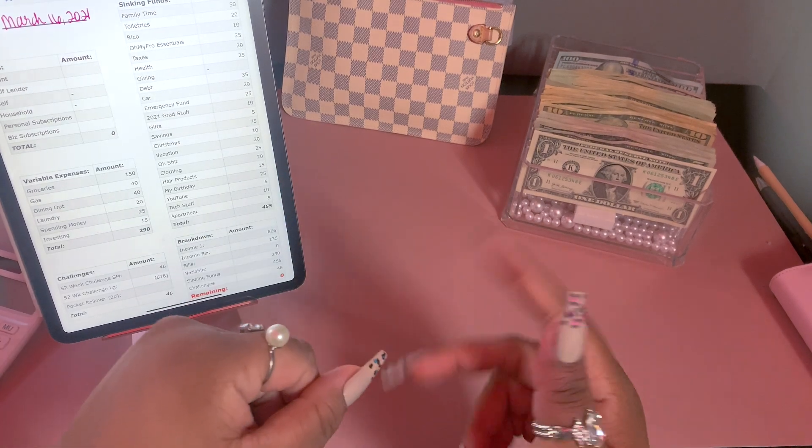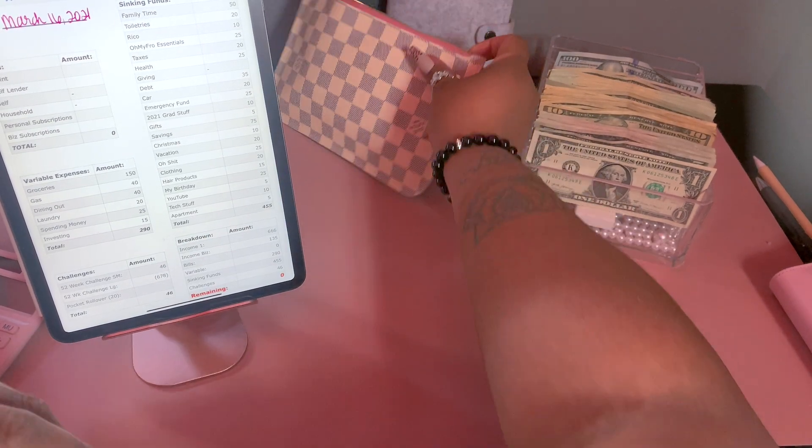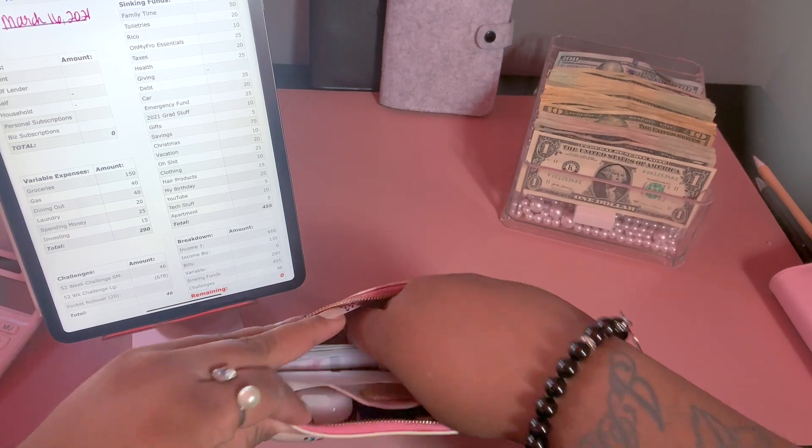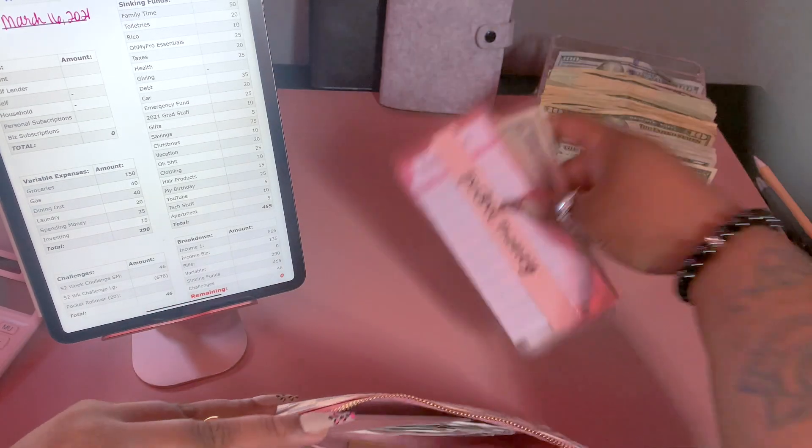Hey y'all, welcome back to my channel! Today we're going to be stuffing my second paycheck for March, so let's go ahead and get into it. I'm going to pull out my cash envelopes for the week.